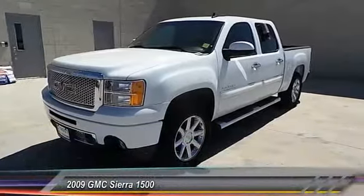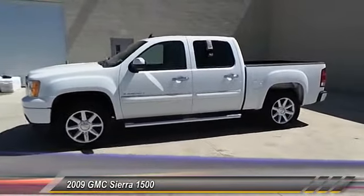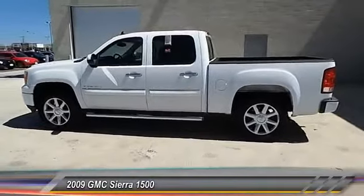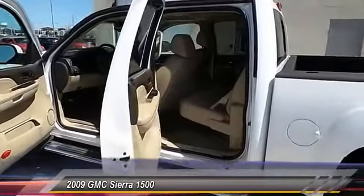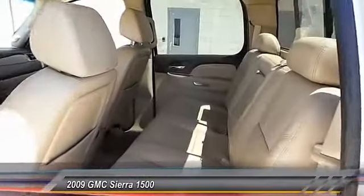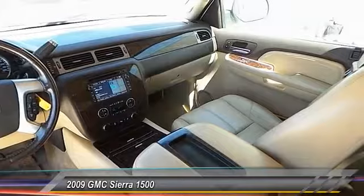The 2009 Sierra 1500 offers a five-star frontal and side crash test rating and a combination of mechanics and aerodynamics that give it better conventional V8 fuel economy than any competitor. The Sierra 1500 now comes standard with a Vortec 6.2 liter and 5.3 liter V8 engine and an electronically controlled six-speed automatic transmission that combines high max hauling capability with precise control, and is priced below $30,000.